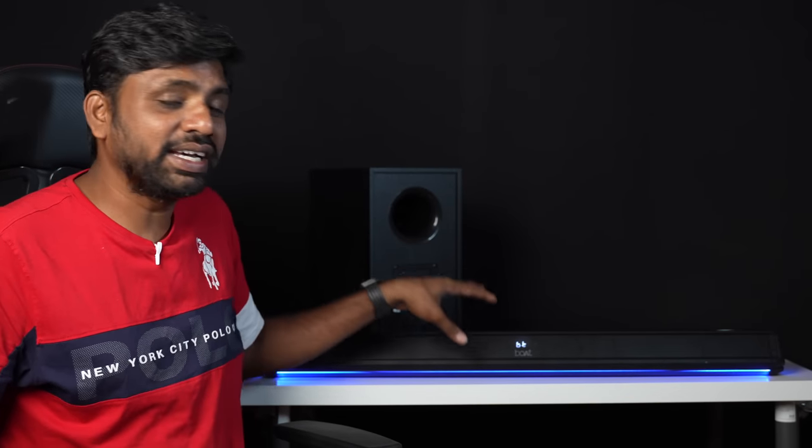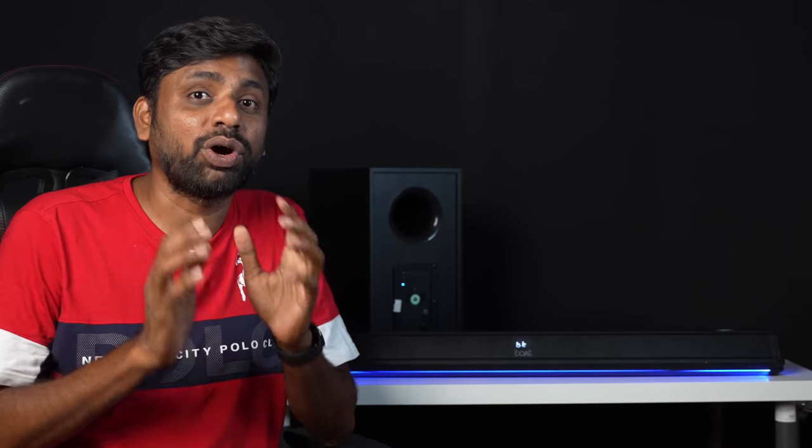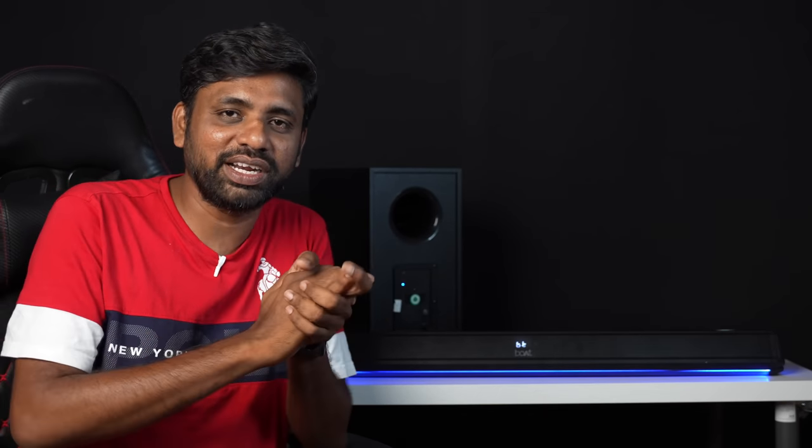The bass effect is really crazy and Boat has done a wonderful job in this budget. Each driver has 4 ohms impedance. The audio quality is fantastic. Overall, these three speakers provide 160 watts of RMS output. The frequency range spans 40Hz to 20kHz, offering very detailed sound, going up to 70 decibels.